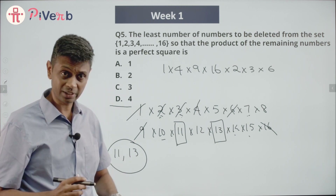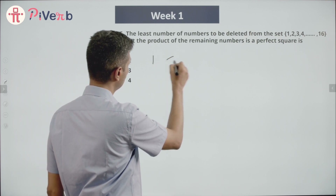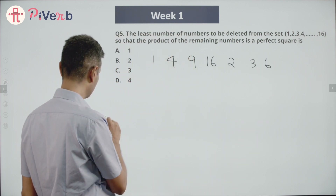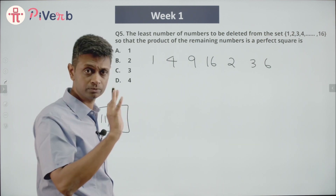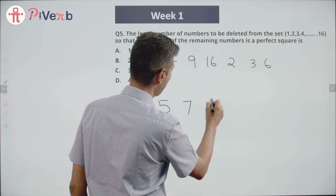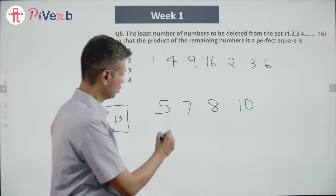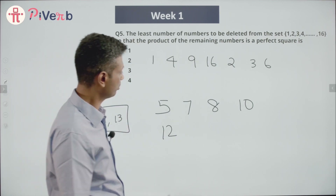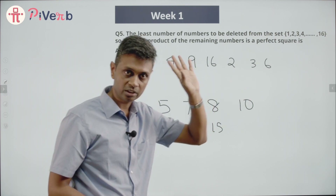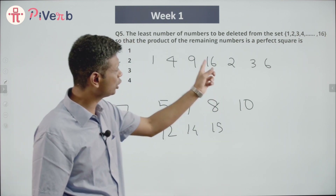Let me rewrite this clearly. I can retain: 1, 4, 9, 16, 2, 3, 6. And 11 and 13 must be removed. The remaining numbers are: 5, 7, 8, 10, 12, 14, 15 — that's 7 numbers — plus the 2 that have to be kicked out (11 and 13). We still have to evaluate these 7 numbers and figure out if we can carve a perfect square out of them.